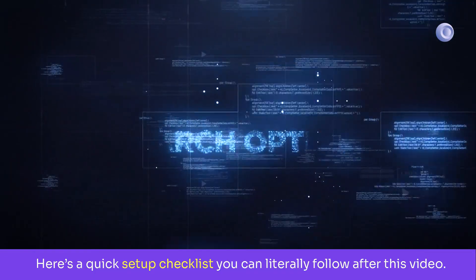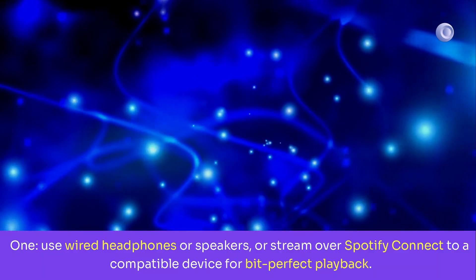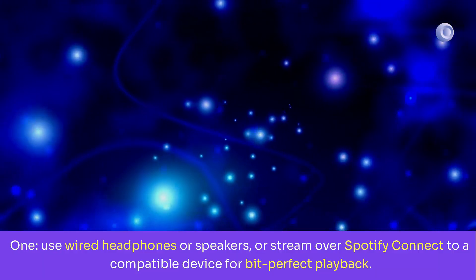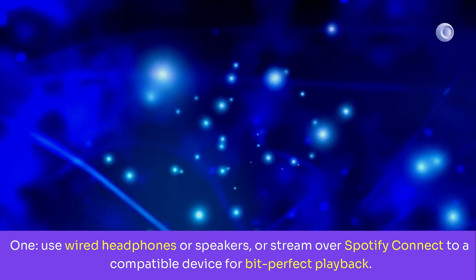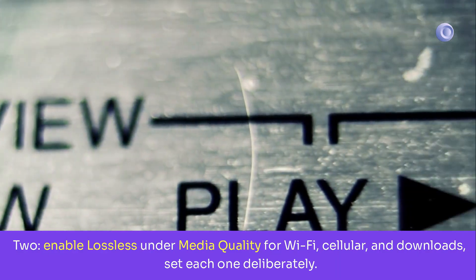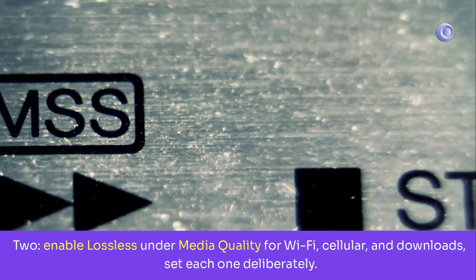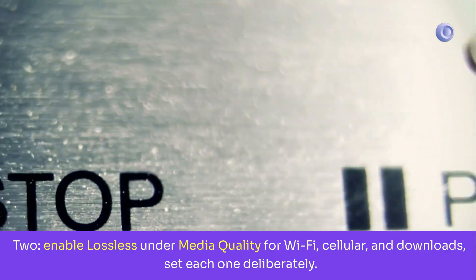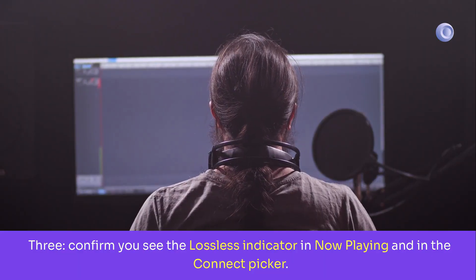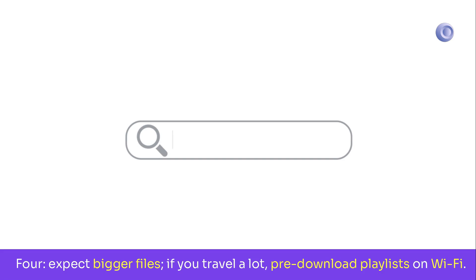Here's a quick setup checklist you can follow after this video. 1: Use wired headphones or speakers, or stream over Spotify Connect to a compatible device for bit-perfect playback. 2: Enable lossless under Media Quality for Wi-Fi, cellular, and downloads — set each one deliberately. 3: Confirm you see the lossless indicator in Now Playing and in the Connect picker. 4: Expect bigger files; if you travel a lot, pre-download playlists on Wi-Fi.